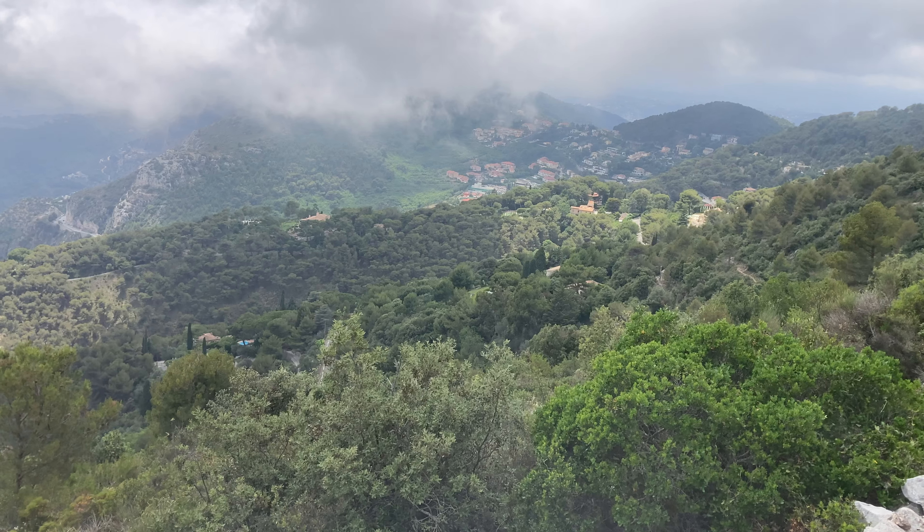I would definitely recommend adding this to your Eze trip. From here we are just going to run back to Nice - Nice is just right over there through the clouds. We're going to run along the ridge line, along these mountains, all the way back to Nice.